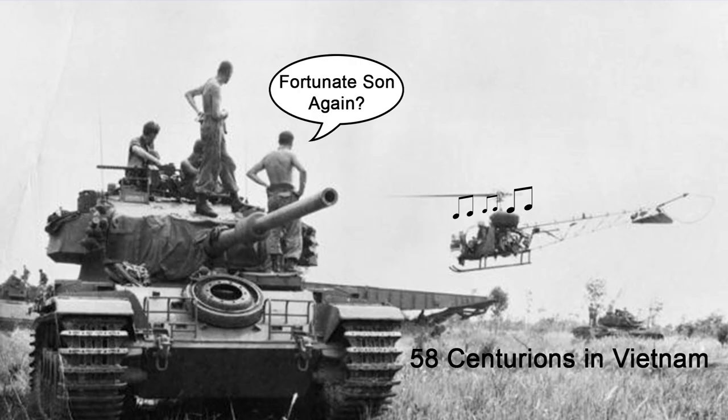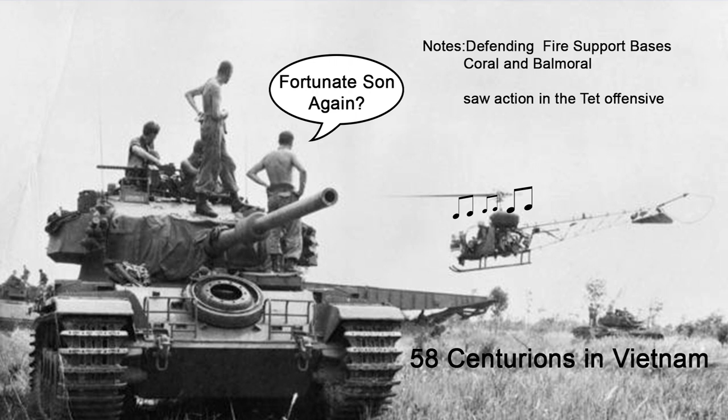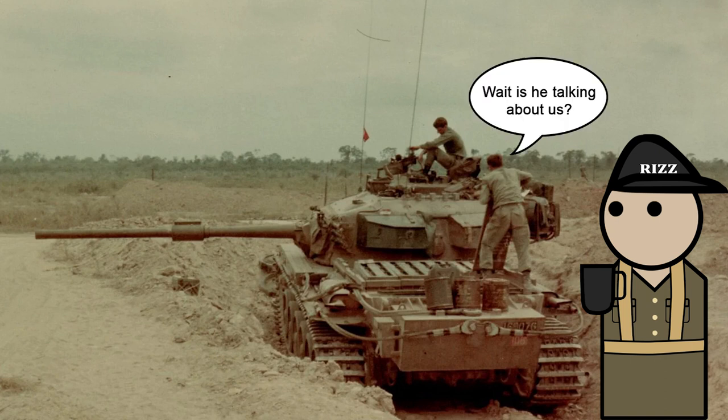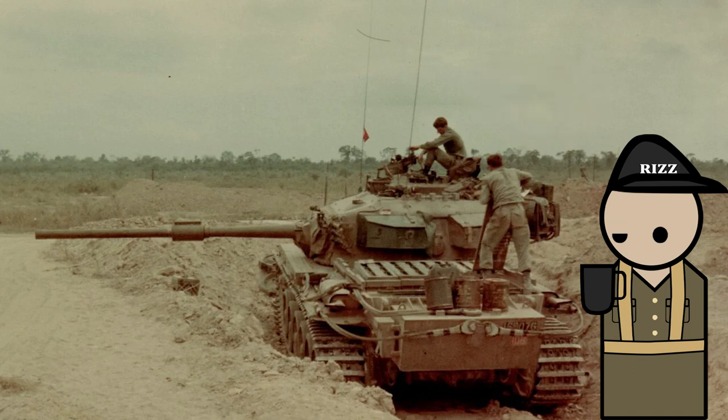58 Australian Centurions served in the Vietnam War, notably in the defence of fire support bases Coral and Balmoral during the Tet Offensive of 1968, fighting around Binh Ba, and in a number of offensive operations in the Phuoc Tuy Province. 42 of those tanks had received damage, then were likely repaired and continued to serve. Two crewmen died during operations in Vietnam.